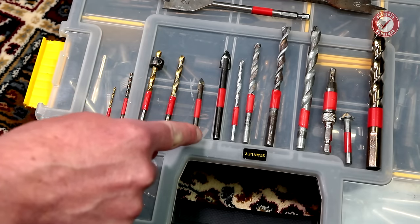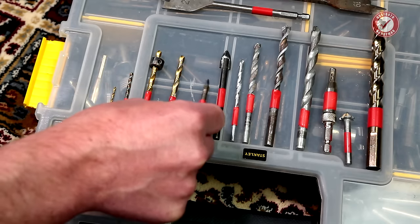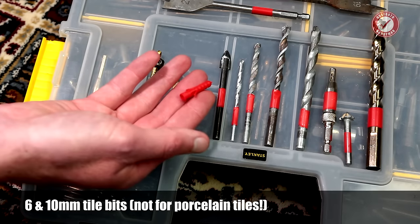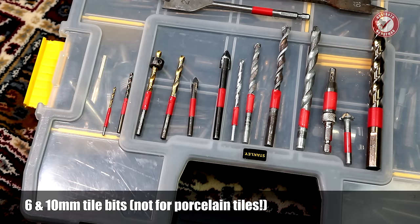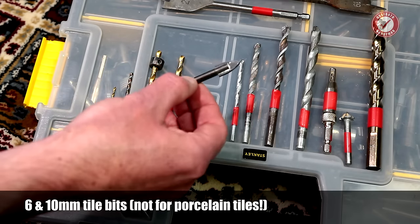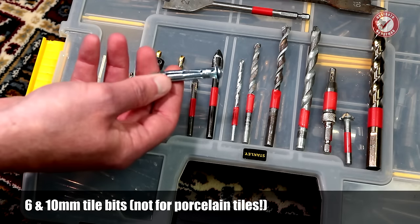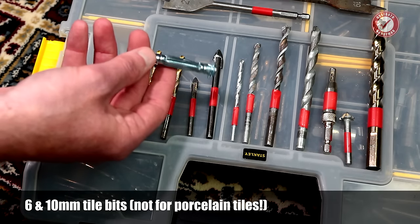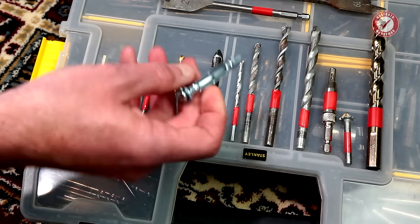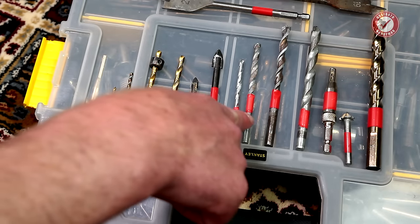Then we're onto a couple of tile bits - really handy to have. Only two that I use: a 6 mil bit, designed for your bog standard red plugs going into solid walls, and a 10 mil tile bit as well. The 10 mil one I tend to use if I'm attaching things through tiles onto hollow walls so that the expanding metal anchor can get through the tile.